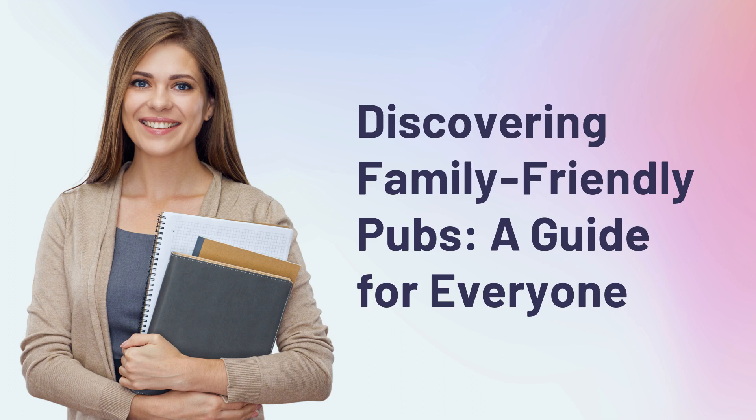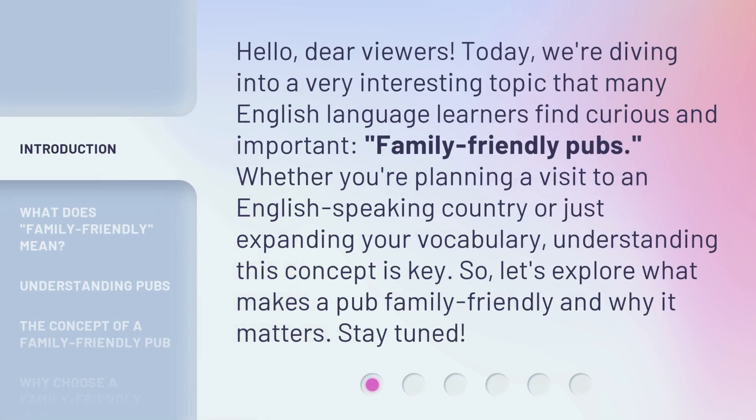Discovering Family-Friendly Pubs: a guide for everyone. Hello, dear viewers. Today, we're diving into a very interesting topic that many English language learners find curious and important: Family-Friendly Pubs. Whether you're planning a visit to an English-speaking country or just expanding your vocabulary, understanding this concept is key. So, let's explore what makes a pub family-friendly and why it matters. Stay tuned!